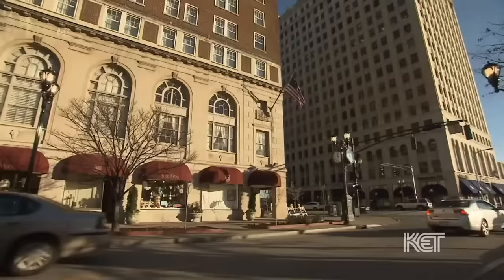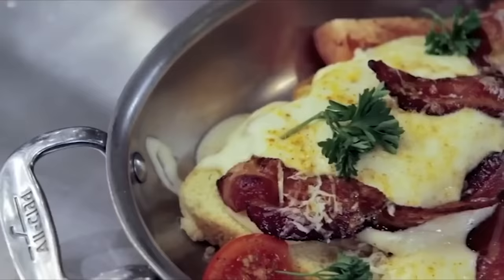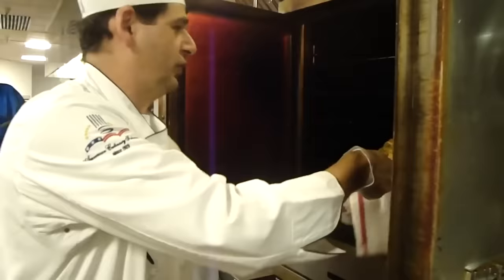The Hot Brown sandwich originated at the restaurant in the Brown Hotel in Louisville, Kentucky in the 1920s, and it's still served there today. The Hot Brown is traditionally an open-faced turkey sandwich with tomatoes, covered in Mornay sauce, which is baked, topped with bacon, and then broiled. Some people say it was originally created with peaches rather than tomatoes. Others swear it's a great hangover cure. Pretty much everyone agrees, however, that it's a genuine, bonafide, once-in-a-lifetime sandwich.